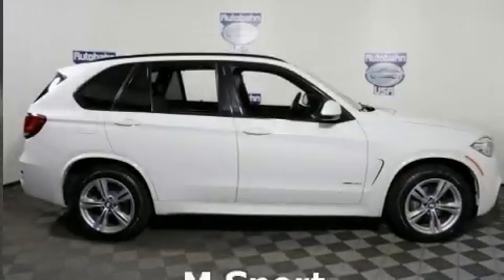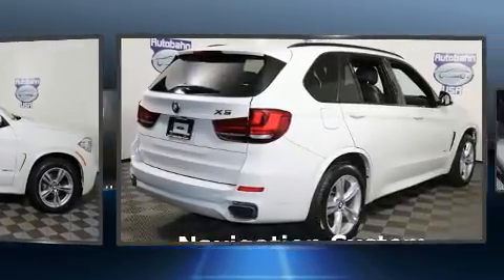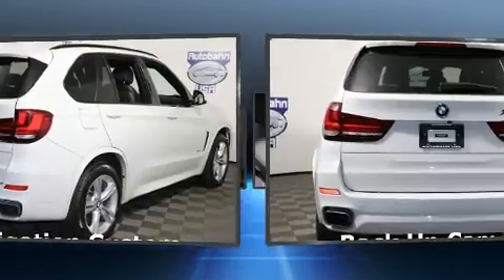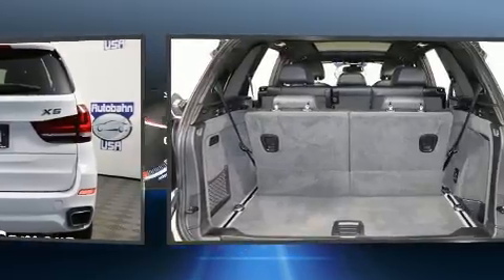You can expect a lot from the 2016 BMW X5. With just over 30,000 miles on the odometer, this model delivers an exhilarating ride without compromising ultimate luxury. Smooth gear shifts are achieved thanks to the three-liter six-cylinder engine.